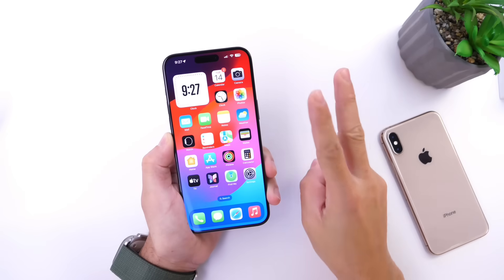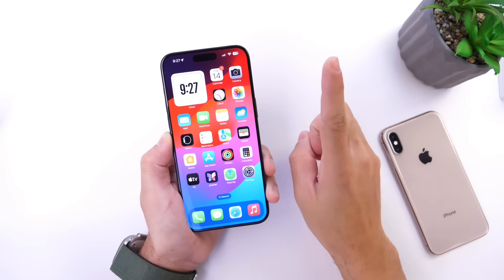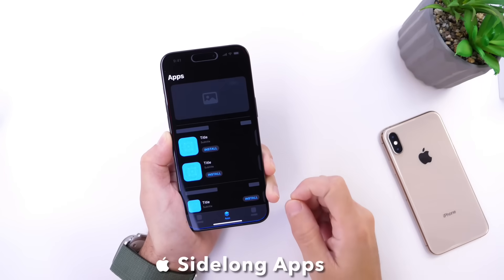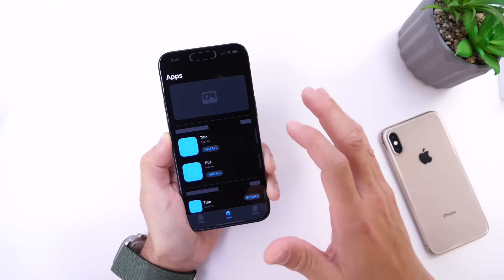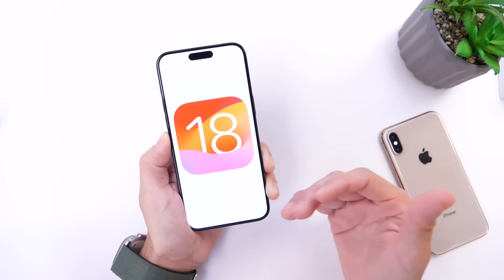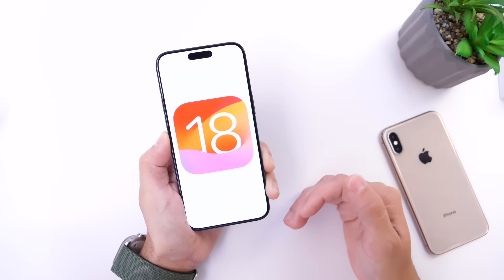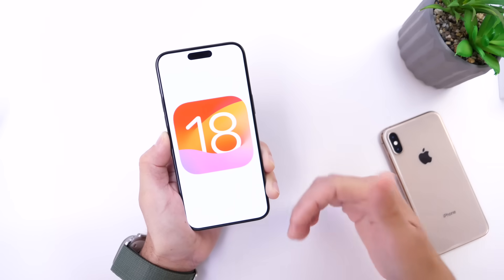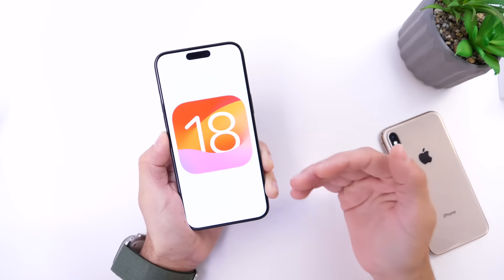Hey guys, in today's video I want to talk about two very interesting and exciting topics for iOS and the iPhone. Number one, sideloading. A lot of you guys continue to ask when will Apple be adding sideloading to the iPhone? I also want to talk about some more exciting news in regards to iOS 18. iOS 18 could be one of the biggest updates in years for the iPhone, so let's dive right into this one.